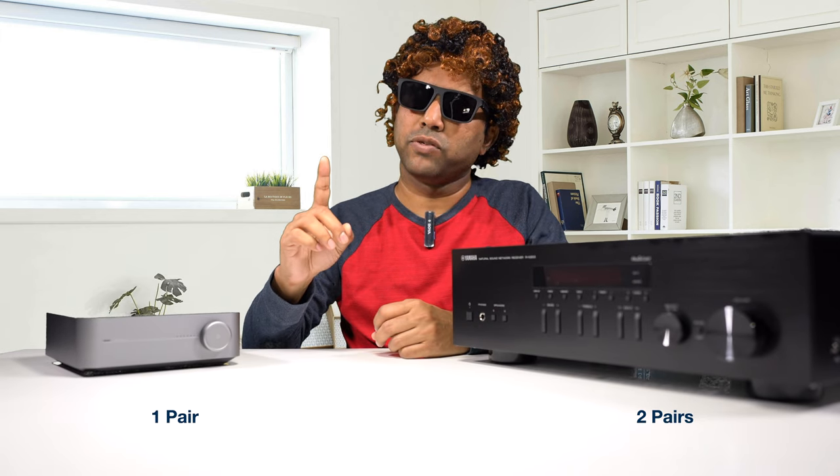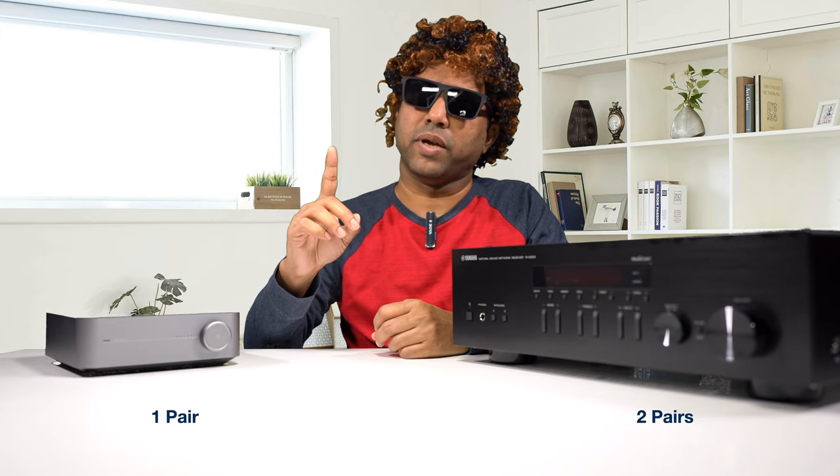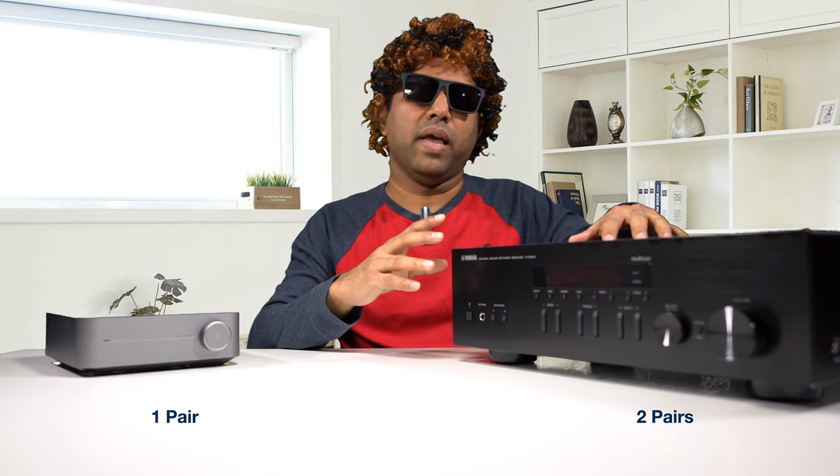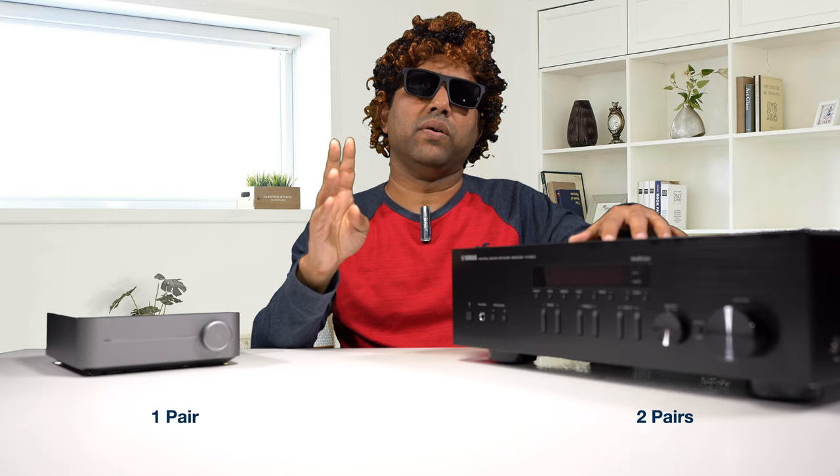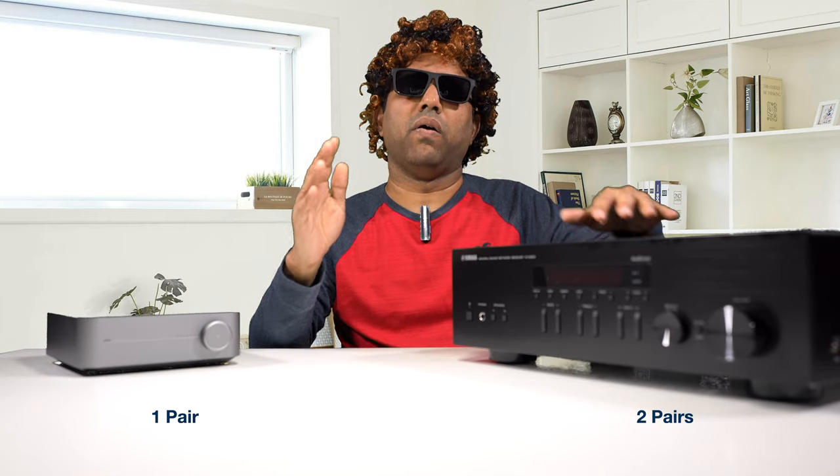Speaking about speaker outputs, the Wim Mini has one pair of speaker outputs and it can be set up as mono or stereo. The Yamaha comes with two pairs of speaker outputs — A and B — and it can run A, B, or A plus B. Bi-wiring is also possible.